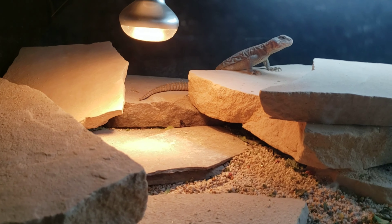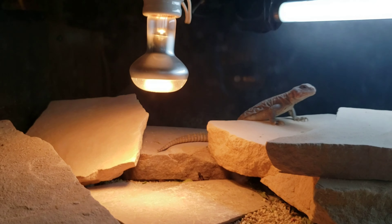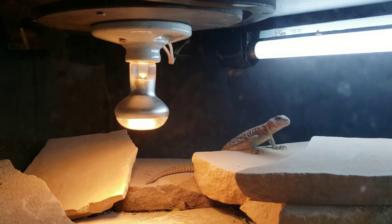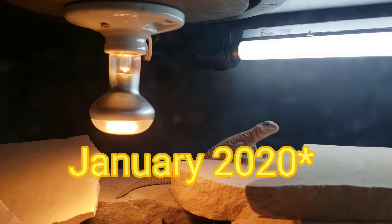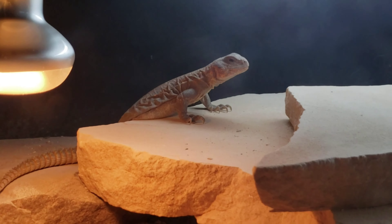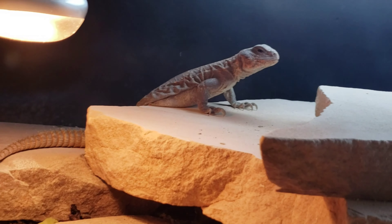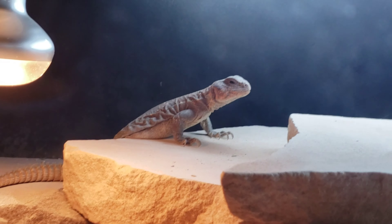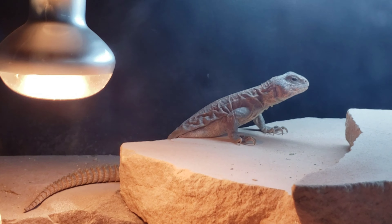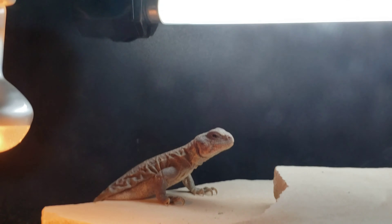Now let's go over and look at the uromastyx. Alright, this is one of the little girls I got from the Anaheim show last year. She was very thin when I got her — she's making leaps and bounds as far as filling in and getting adapted to captivity. I was worried about her for a little while, but I'm pretty sure she's going to be okay. She'll probably breed for me in maybe a year or two.